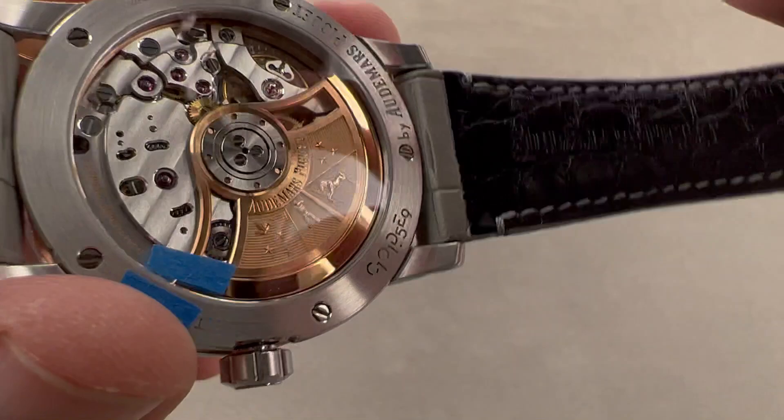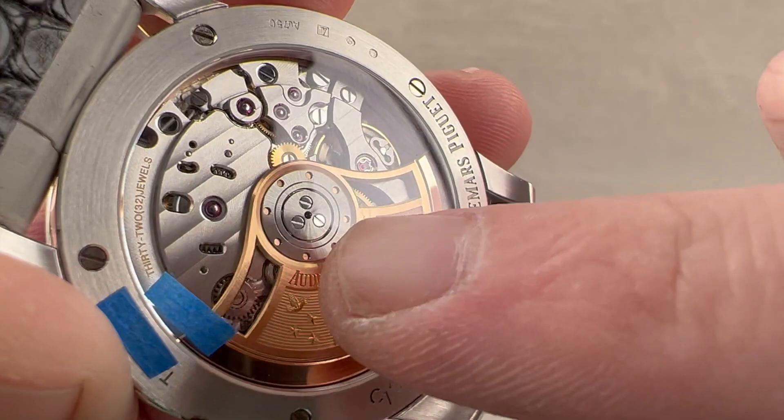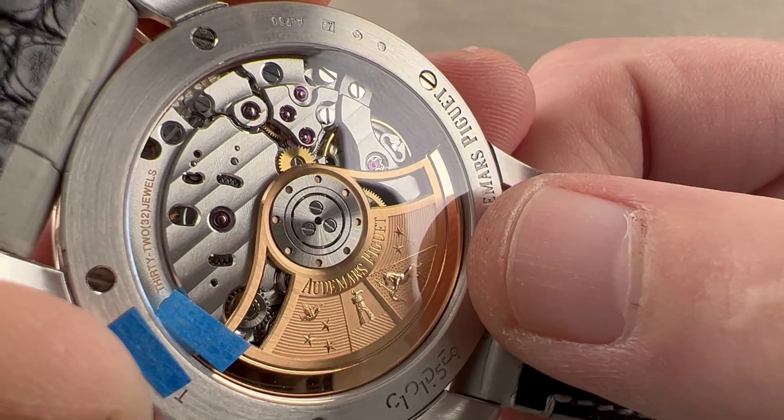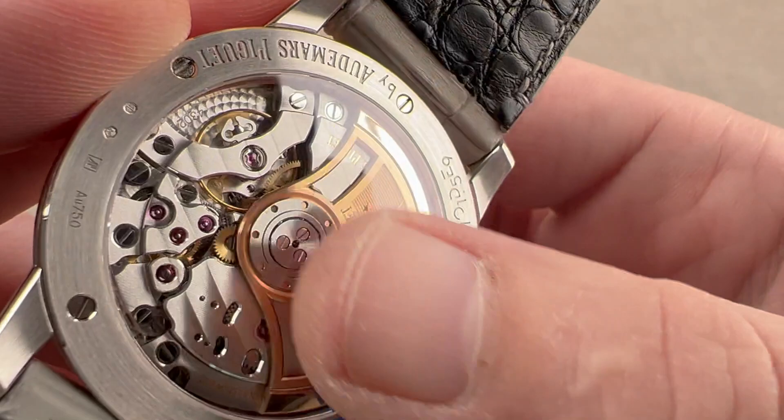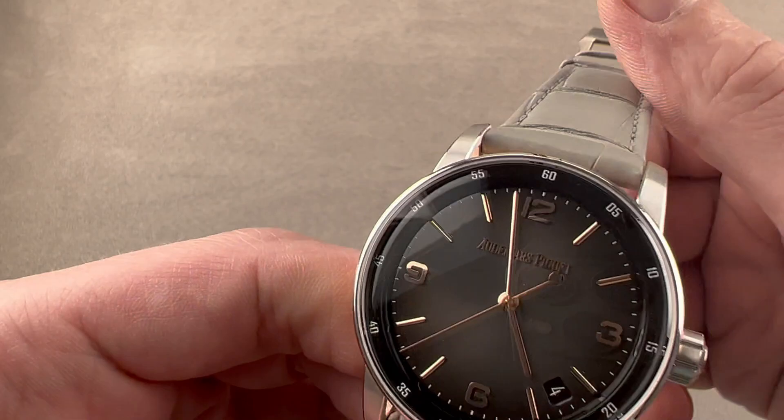There's a nice feature on the rotor that I appreciate more than any other finishing flourish on the movement: eight sharp interior angles. Those are not easy to accomplish, and while you won't find the like on the bridges, you will find it on the rotor — it feels like the icing on an already very rich cake. Most remaining finish elements — the engine turning on the base plate, the stripes, the black polishing of screws, and the beveling — are done by machine, but the rotor looks like it was handcrafted.